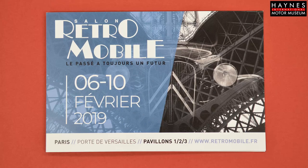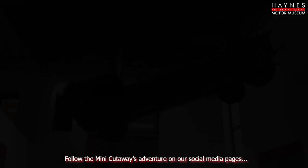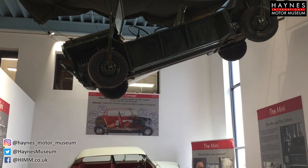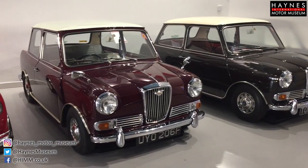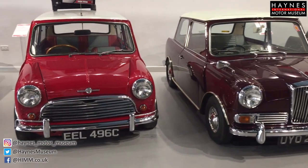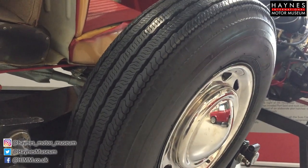It's important for our museum to get involved with other museums and also events such as the Paris Retromobile. For a number of reasons, we have some extremely rare cars in our collection that are very difficult to come by. Our collection has an international theme — we have cars from all around the world.